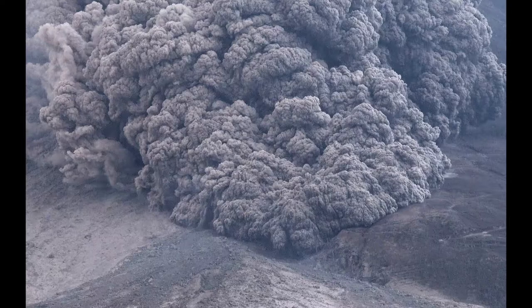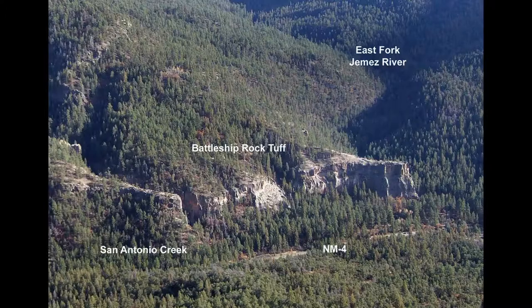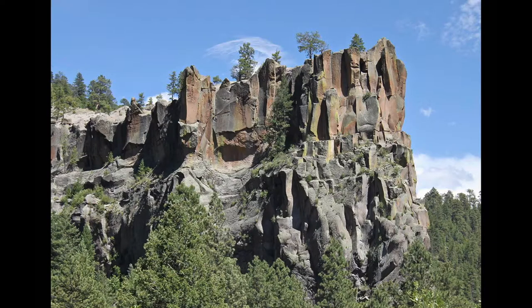These pyroclastic flows filled canyons near the head of present-day San Diego Canyon, eventually solidifying into the Battleship Rock Tuff. The namesake for this tuff is a promontory at the confluence of the East Fork Jemez and San Antonio rivers. The Jemez River is born at this confluence and joins the Rio Grande north of Bernalillo.